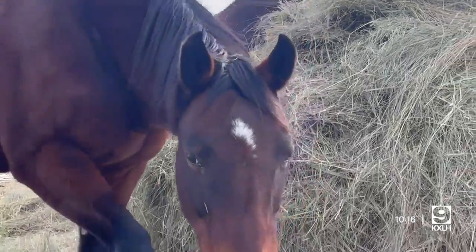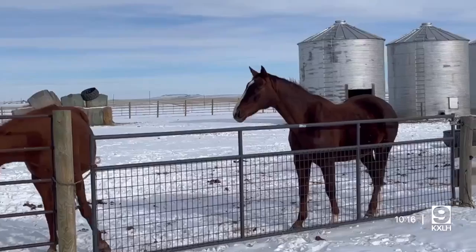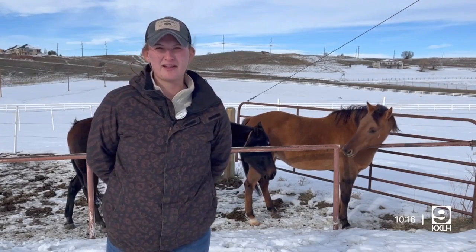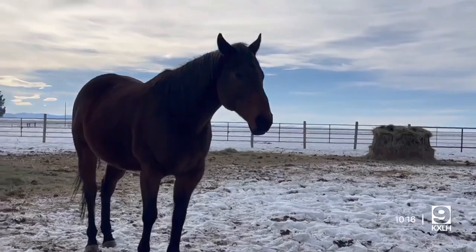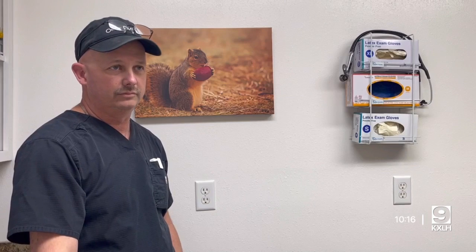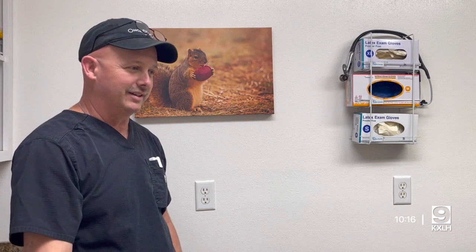'We've seen the typical pigeon breast abscesses, we've seen abscesses all over the body, and two cases that we saw did not make it — so they were pretty severe.' It was also noted that there's a solid chance Montana has dealt with this before, but it's been well over 40 years since their practice has seen pigeon fever. Dr. Nydam has experienced this disease in several states, yet this is the first year he has seen it in Montana.